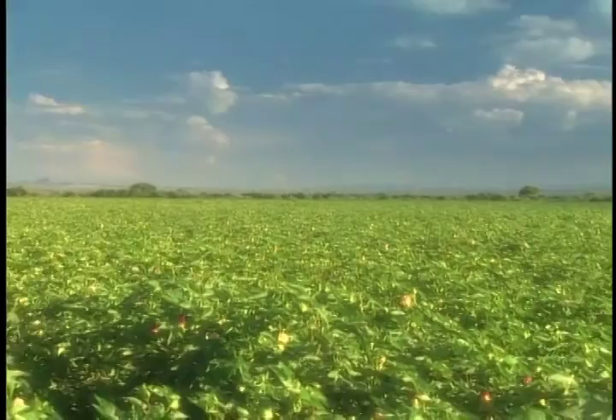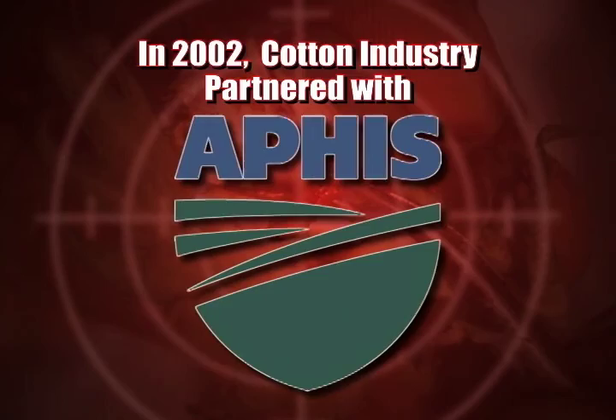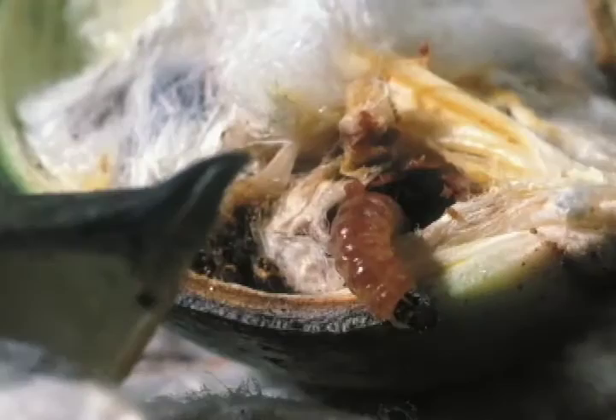A key bi-national boll weevil and pink bollworm eradication planning meeting was held in Chihuahua, Mexico in 2001. In an effort to eliminate this annual cost burden to producers, in 2002 the industry partnered with USDA APHIS to launch a three-phase program to eradicate this pest from all cotton-producing areas of the U.S. and adjacent areas of northern Mexico. Producer referendums approved eradication programs and demonstrated producers' commitment to share in the cost.